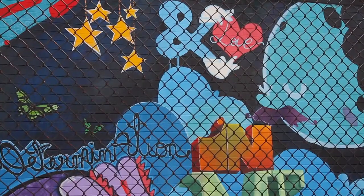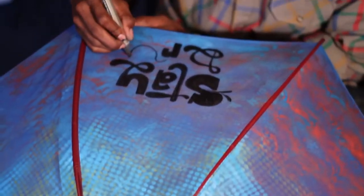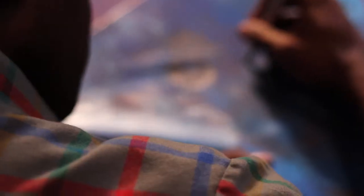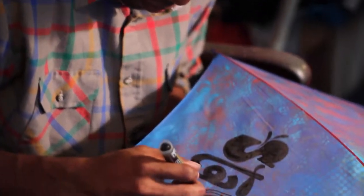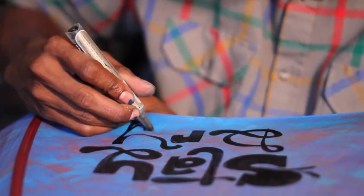I heard you were working with the Mural Arts Program too. Yeah, I just finished my first commission for Mural Arts, and that's out on 4th and Porter. Did you draw on any of your past experiences to figure out where to go with this? Well, I kind of have a go-to style that I do — just let it flow, let it come natural, and usually those end up being my best works. When I try too hard, it doesn't come out the way I want it to.